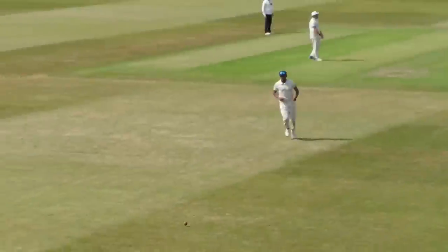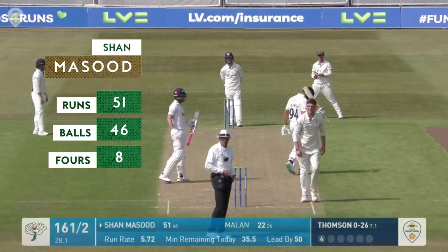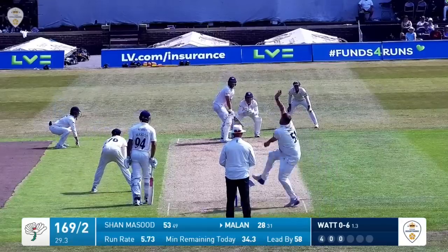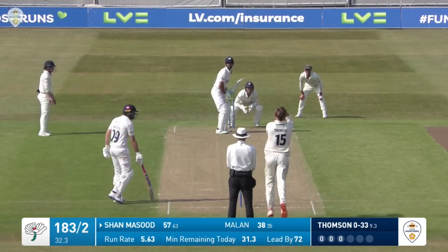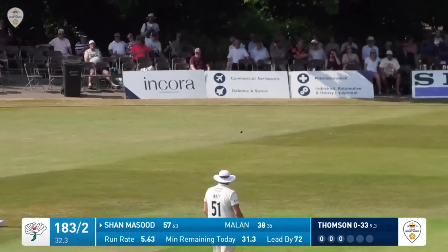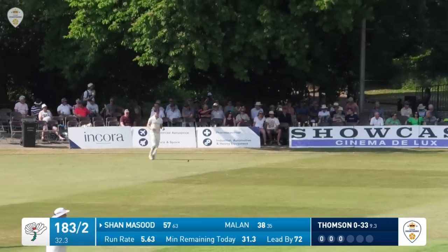Thompson to bowl from the pavilion end and it's been driven straight back down the ground for four, over-pitching. Massoud gets it to the on-side and gets a half-century against his former county. The next delivery is crashed out towards mid-wicket for six. Yorkshire at 187 for two.